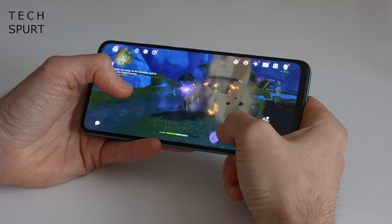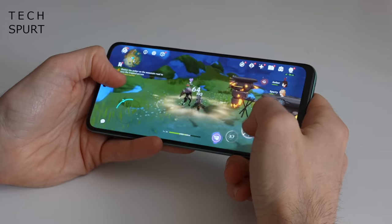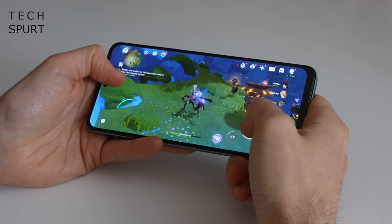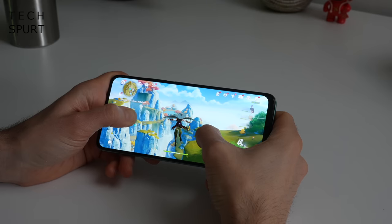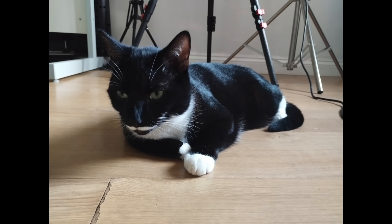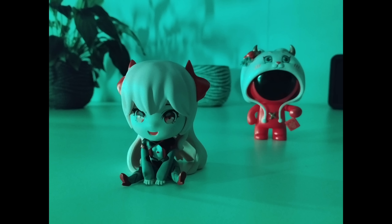To make up for that, the regular Redmi Note 12 is the only one of this trio to offer actual microSD memory card support so you can expand the onboard storage. The Snapdragon 4 Gen 1 chipset can handle even quite demanding gaming like Genshin Impact, as long as you bump down the graphics quality, complete with 5G support. Battery life is good too, while the 48MP OmniVision camera is fine for simple snaps, although it struggles in the dark and maxes out at Full HD video.